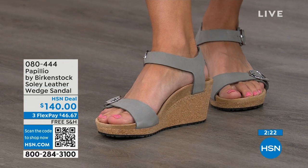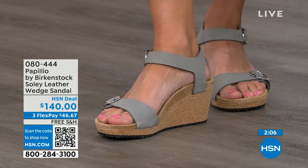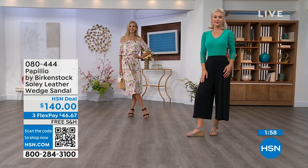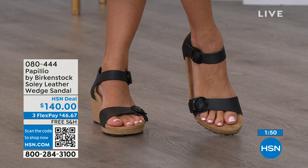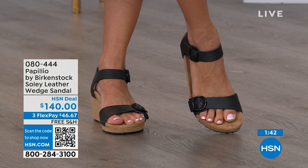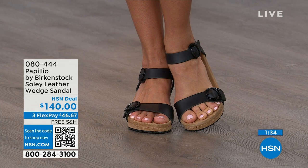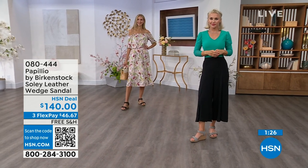I cannot say enough about our wedges. If you're looking for something a little dressier and need some height, this is your perfect sandal. This is the time to try them — summer dresses, rompers, capris — when you want a little elevation that makes your legs look good, you don't have to sacrifice comfort for a great look. You're getting the best of all worlds — that's why everybody loves Birkenstock. Adriana is wearing the black with that Sea Wonder by Christian Siriano dress from last hour, and Lauren is wearing the dove gray. Item number 080-444, flex pay on these as well.